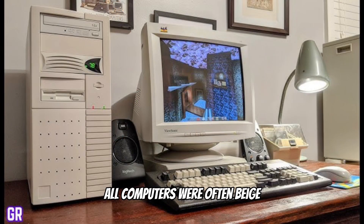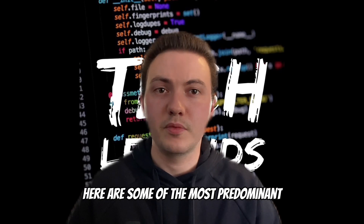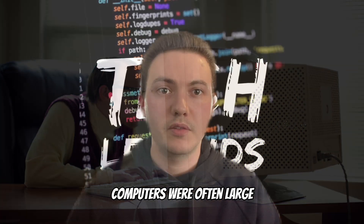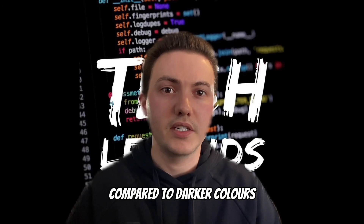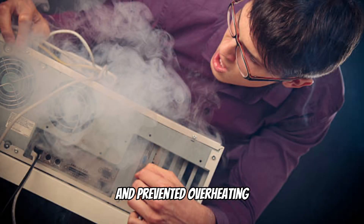Old computers were often beige for a variety of practical, economic and marketing reasons. Here are some of the most predominant. Number 1: Practical reasons. In the early days of personal computing, computers were often large and had limited cooling capabilities. Lighter coloured beige plastic was found to be less likely to absorb heat compared to darker colours. This helped in keeping the internal components cooler and prevented overheating.